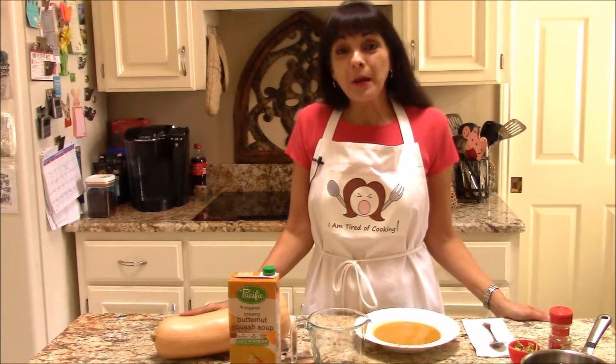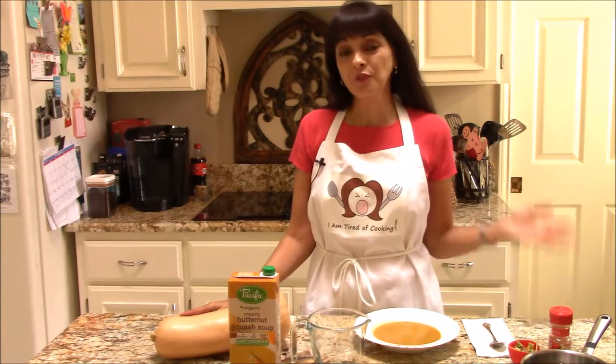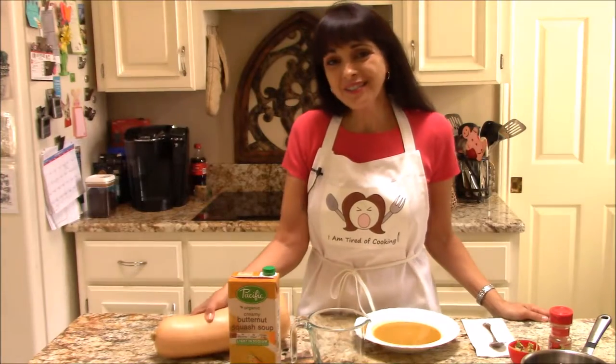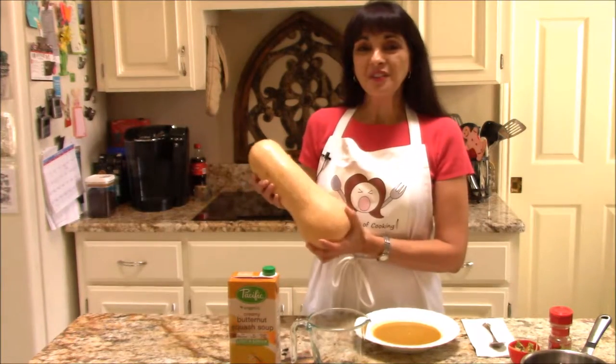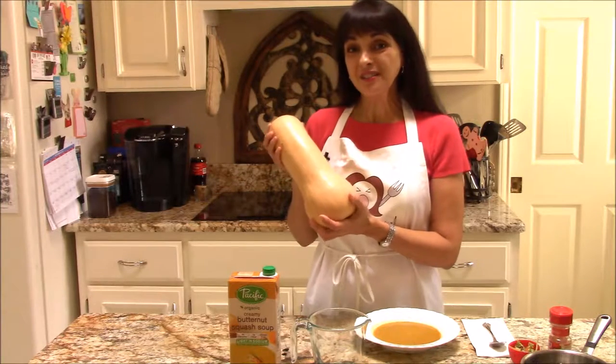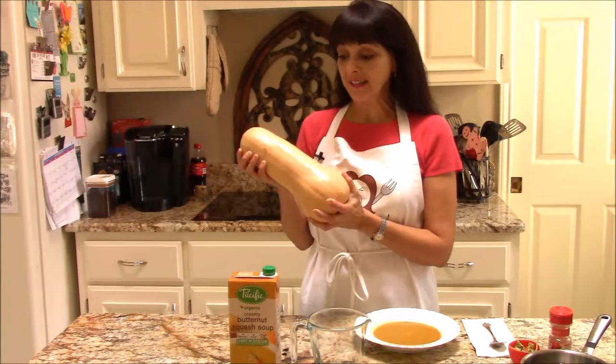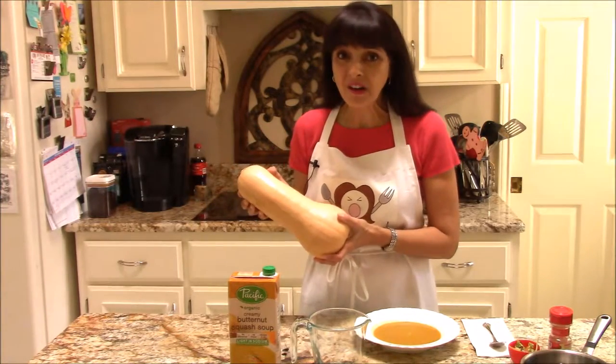Let's talk about butternut squash soup. It is very popular, and it happens to be one of my personal favorites. But honestly, just the thought of cleaning and chopping and cooking this butternut squash scares the peep out of me. I mean, I just don't have the time.